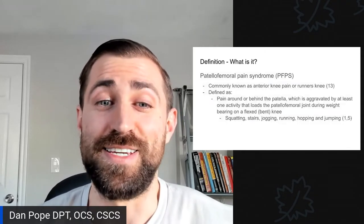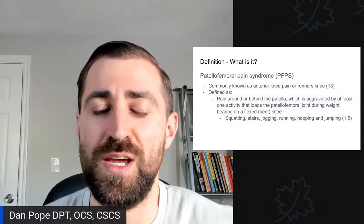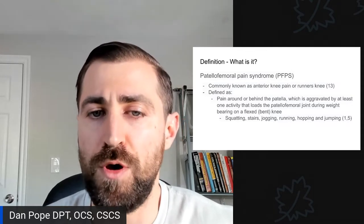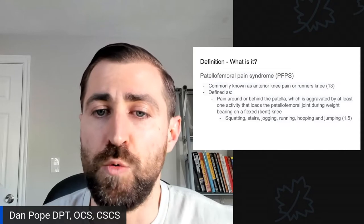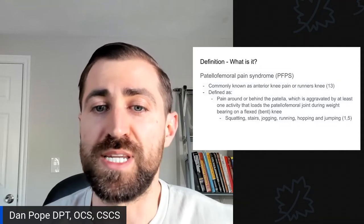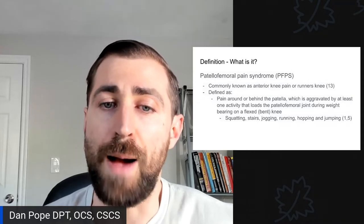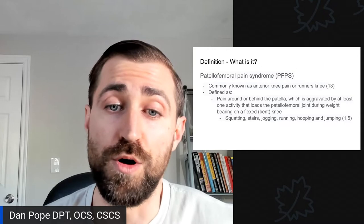What exactly is patellofemoral pain syndrome? It's commonly known as anterior knee pain or runner's knee, and it's defined as pain around or behind the patella, aggravated by at least one activity that loads the patellofemoral joint during weight-bearing on a flexed or bent knee — so squatting, stairs, jogging, running, hopping, and jumping all put stress through the patellofemoral joint.